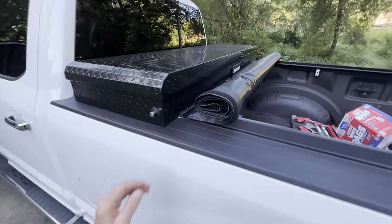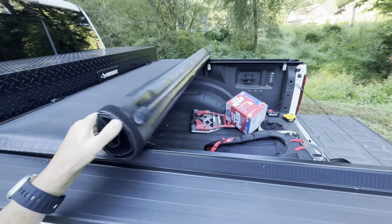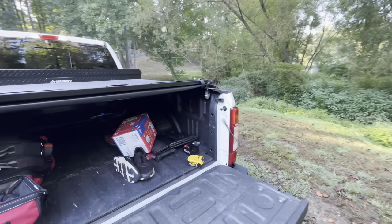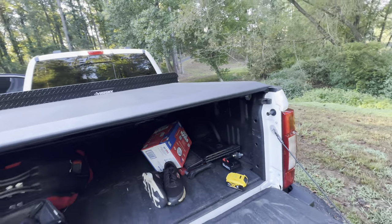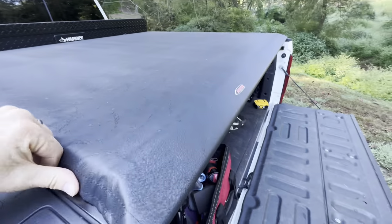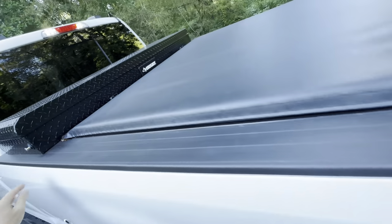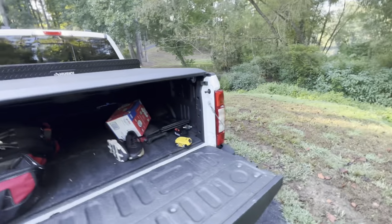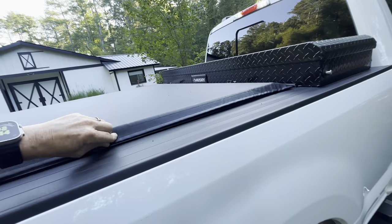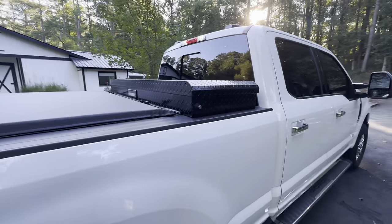Let me show you this tonneau cover — this is something I added. It just rolls out. This is the 6 feet 9 inch bed, I believe. It's an Access bed cover. You just come like this, it attaches with Velcro, nice and tight. You have to go to the other side and do it too, but it's not bad. Just make sure it sticks — that easy.